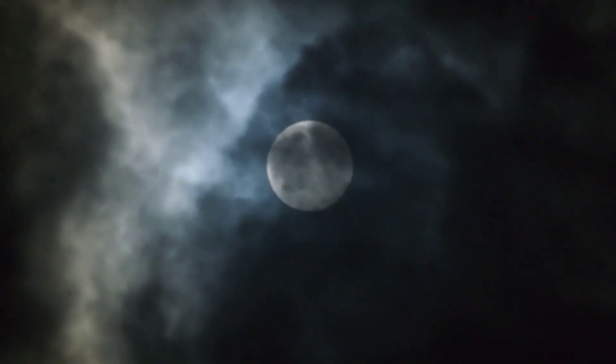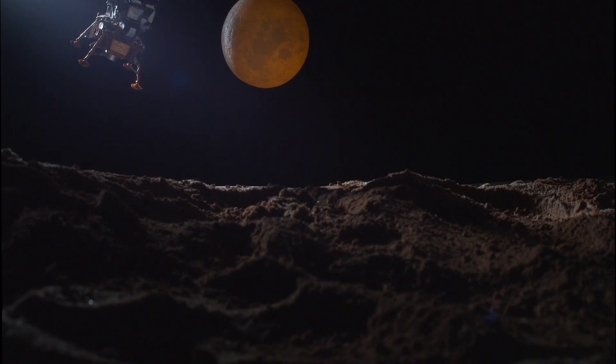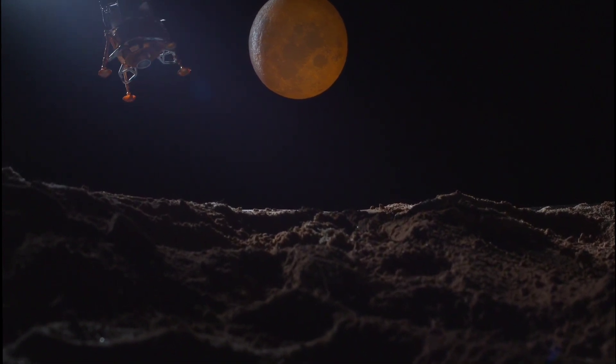22. The last manned mission to the moon was Apollo 17 in 1972. 23. The moon's gray color is due to its surface materials, which are primarily made of rock and dust.